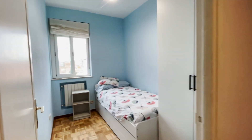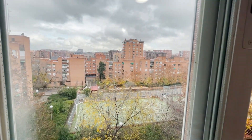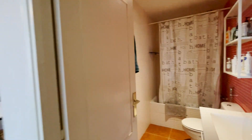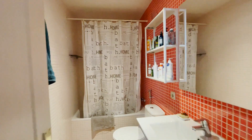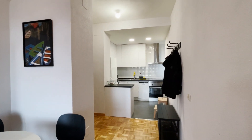Bedroom number three with a single bed, wardrobe, and the same view to the street. And to finish the tour, this common bathroom — ready to use. So that's the apartment, totally clean and ready for booking.